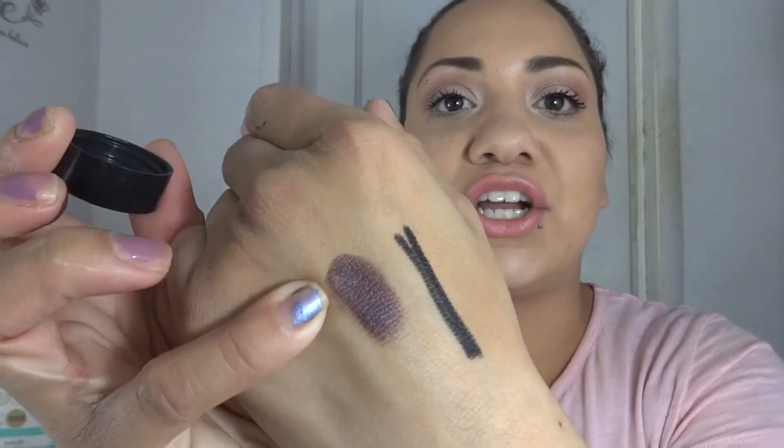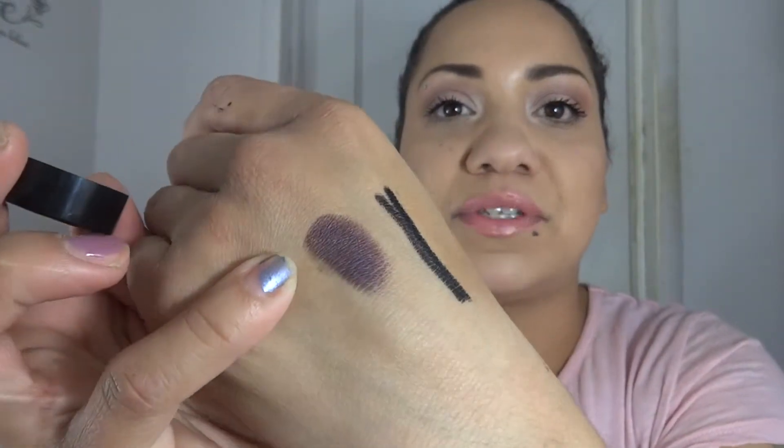My second one is the Maybelline Eye Studio gel liner in eggplant. This is an amazing color to wear as a liner above your eyes. I'm just going to do a little swatch so you guys can see the color — it is beautiful, especially now in the fall. It just looks awesome, so that is definitely a favorite of mine.